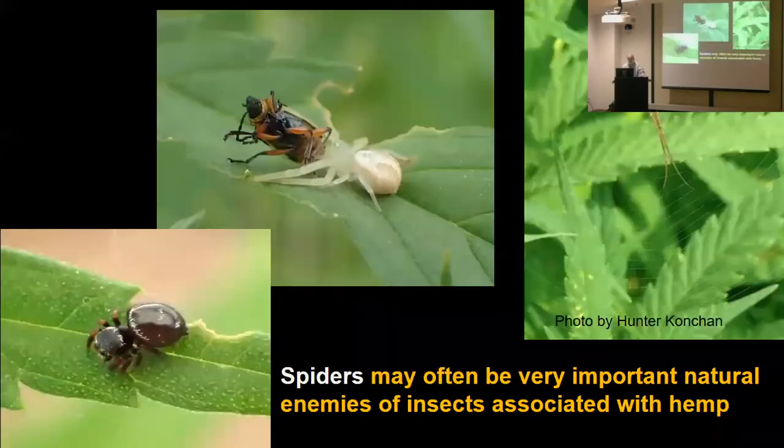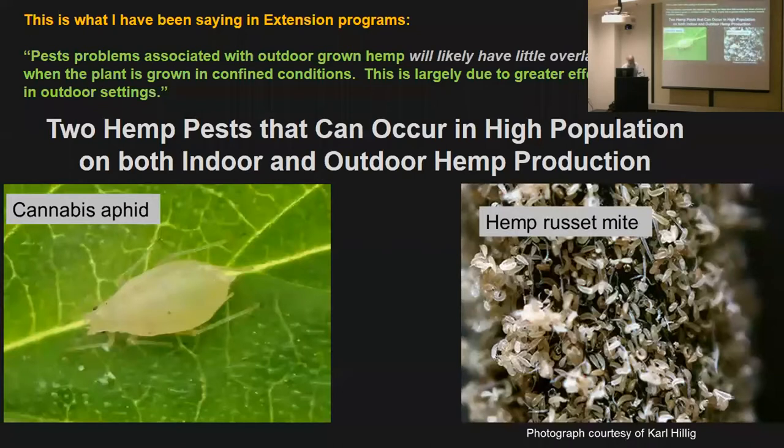Spiders will probably be quite important in many fields. It depends on when you plant — if you're transplanting late, dispersing spiders could move in early in the year. The big three spider families we find are salticids, thomisids, and long-jawed spiders, the tetragnathids. Now I did say there's likely little overlap between what you see in the greenhouse and what you see outside — but two species make a liar out of that: one is the cannabis aphid, and more recently the hemp russet mite, which appears to be much more important outdoors than I had blithely said it would be.